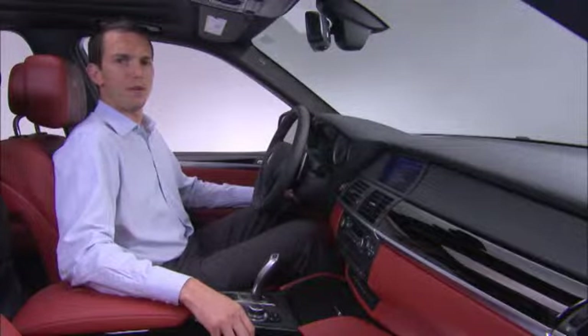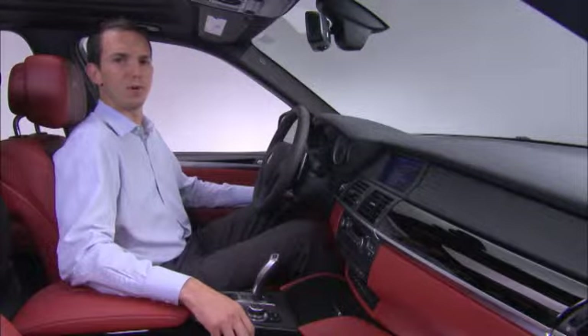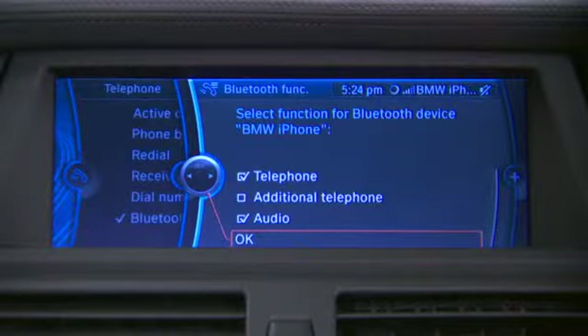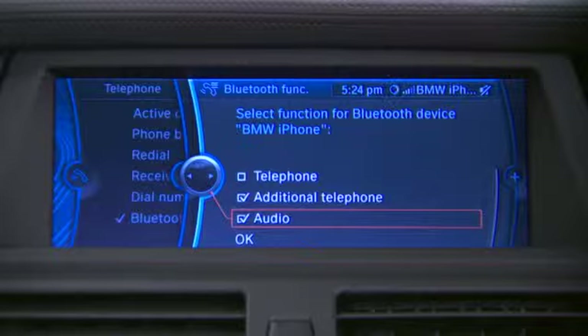With Bluetooth functionality, we now also have the capability of connecting two phones at the same time. This can be especially useful when you have one phone for business and a second for personal use. As an example, we'll connect an iPhone as our secondary phone and also use it as our Bluetooth audio device.